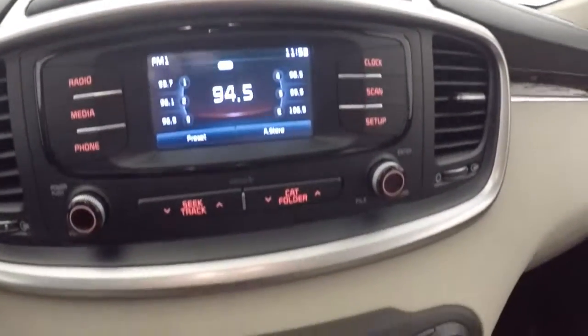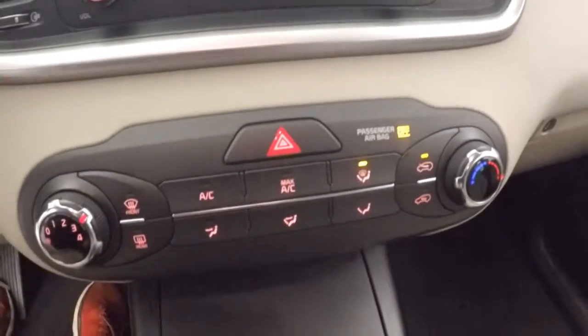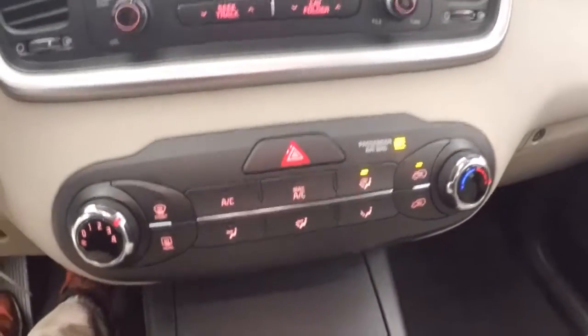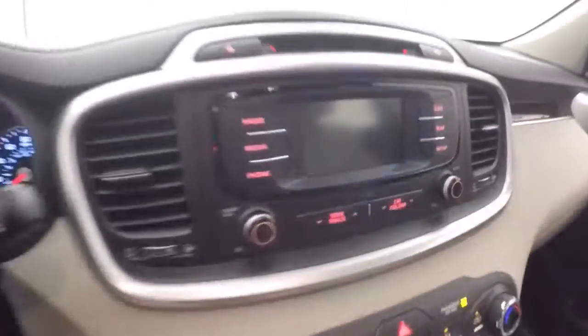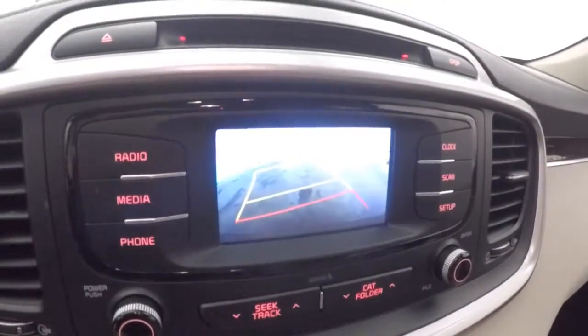Nice display here. Get all your stereo controls. Climate control. And there's a backup camera.